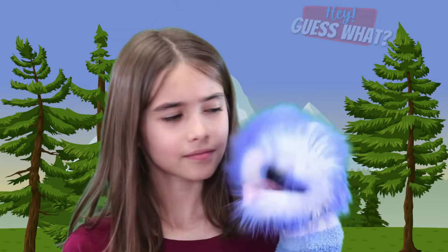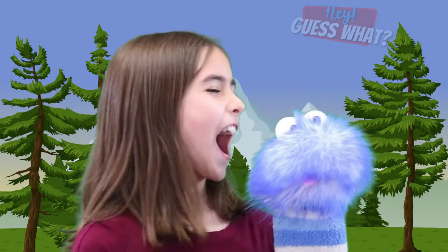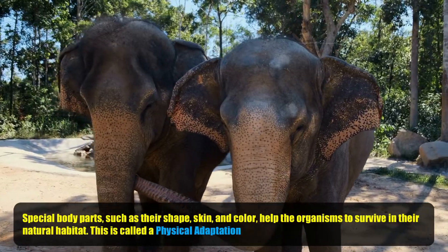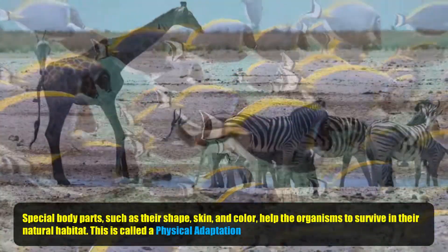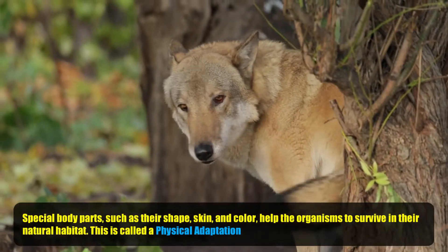Are there different types of adaptation? We're going to find out. That's what this video is all about. Special body parts, such as their shape, skin, and color, help the organisms to survive in their natural habitat. And this is called physical adaptation.